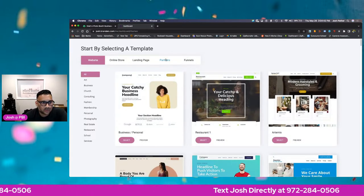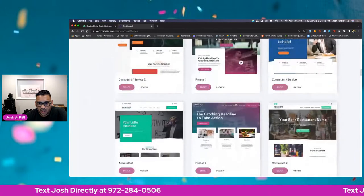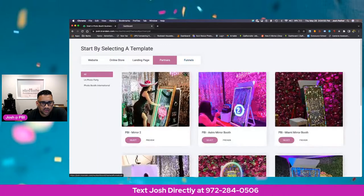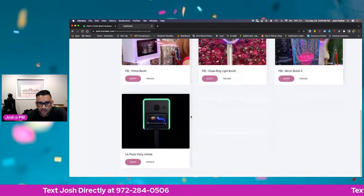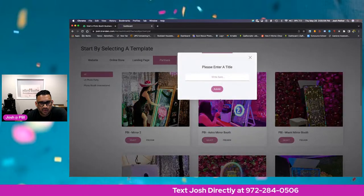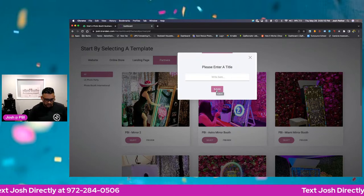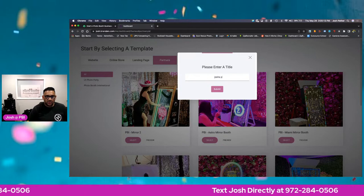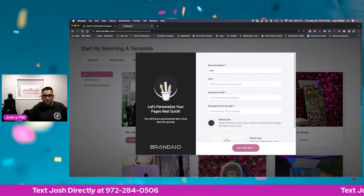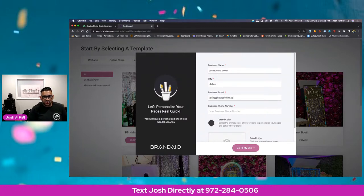Here we are. Once you get logged in, you're going to be able to choose different templates. We have templates, an online store, landing page, and partners. You'll click right here, then select Miami Photo Booth, and then click your name — whatever your photo booth name is. So I'm going to say Josh's Photo Booth. Hit submit. Josh's Photo Booth, city: Dallas, business email: josh@photoboothimp.com.